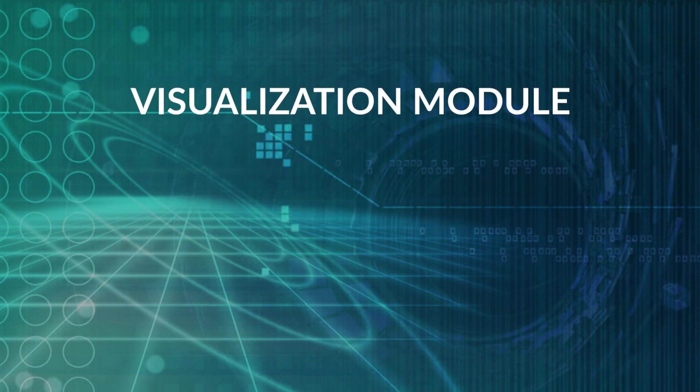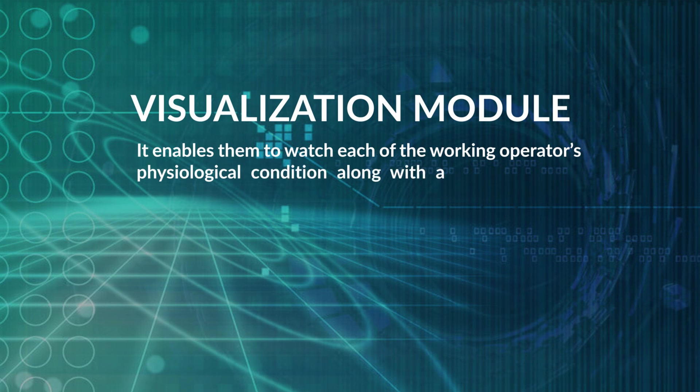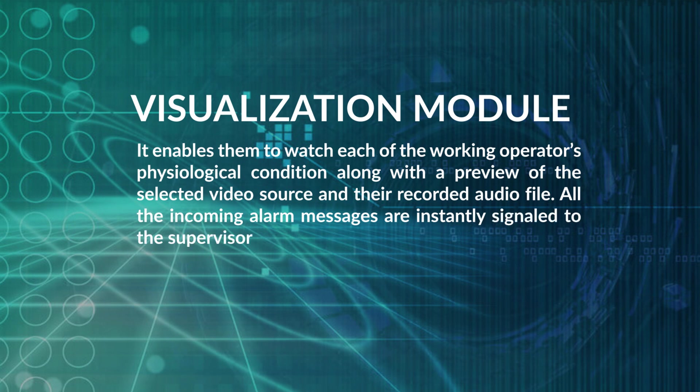There are also custom analyzers to recognize behaviors beyond those built into the system. The Visualization Module enables supervisors to watch each working operator's physiological condition, along with a preview of the secondary video source and recorded audio files. All incoming alarm messages are instantly signaled to the supervisor. The module can be set to offline mode, where all data is fetched from the database, allowing the supervisor to reconstruct the course of a selected operator's duty.